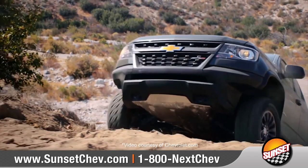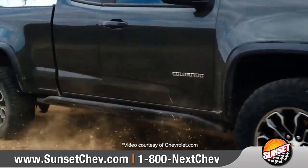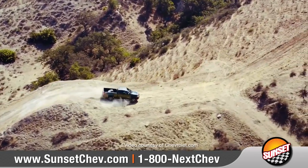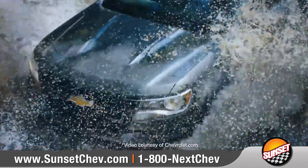If you're looking to go off-road, check out the Colorado ZR2. With features like one-touch terrain select and a purpose-built off-road suspension, it has everything you need to be trail ready from day one.